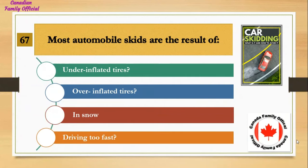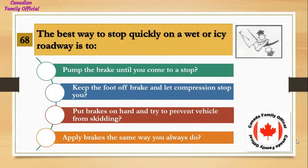Most automobile skids are the result of: Number 1, under-inflated tires; Number 2, over-inflated tires; Number 3, snow; Number 4, driving too fast. And the answer is driving too fast.